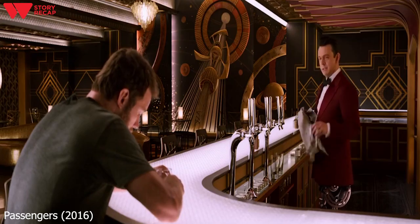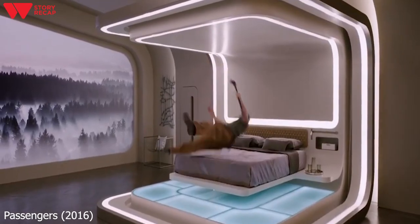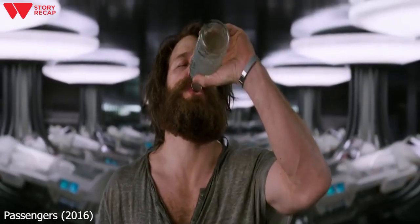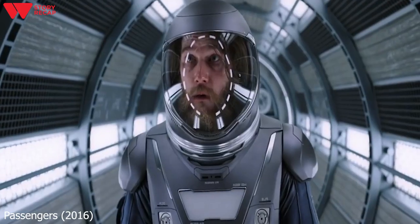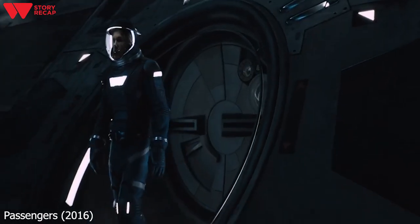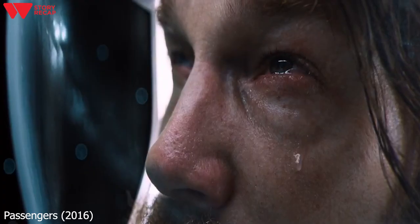Jim visits the bar frequently to drink and chat with Arthur. Arthur persuades him to break into one of the Gold Class rooms and attempt to have fun on the ship. As time goes on, Jim explores more and more features of the ship, only to grow more and more miserable about being there by himself. After getting wasted one day, he stumbles upon an airlock containing space suits made for spacewalks. Jim puts one on, gets into the airlock, opens the door to the ship's outside, releases the magnets on his boots, and floats out into space. While watching the vastness of the universe, Jim starts to cry.